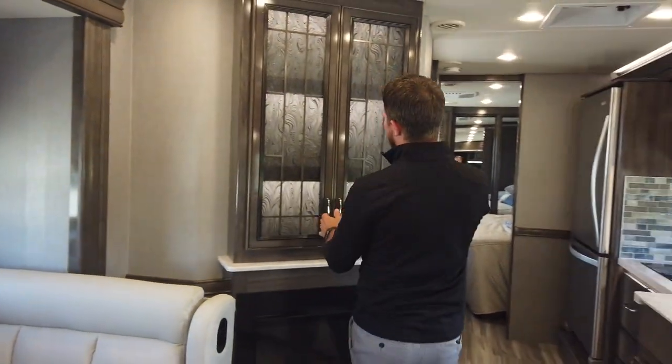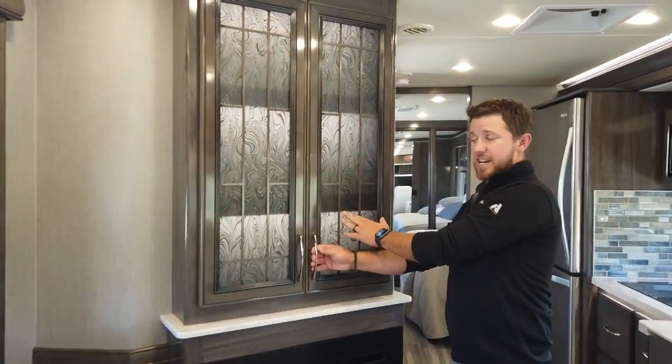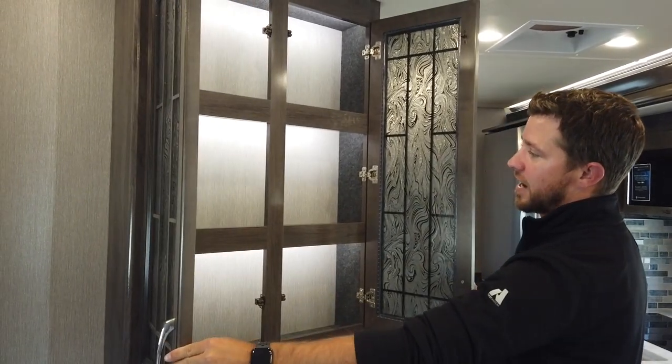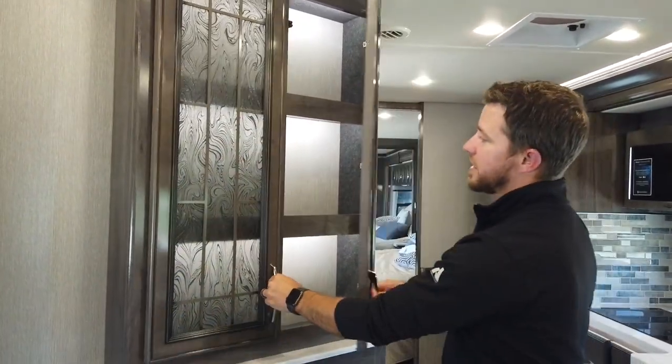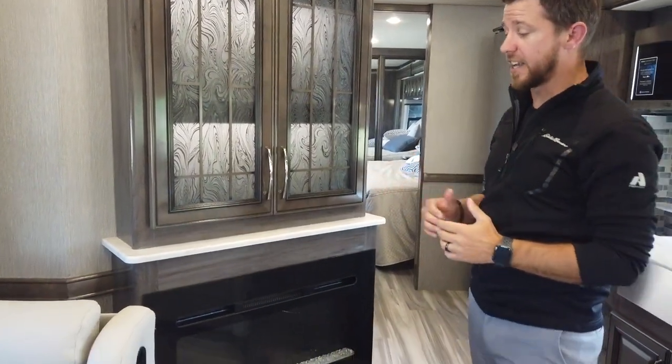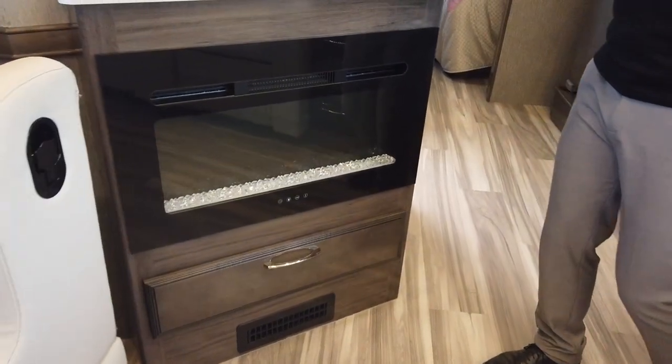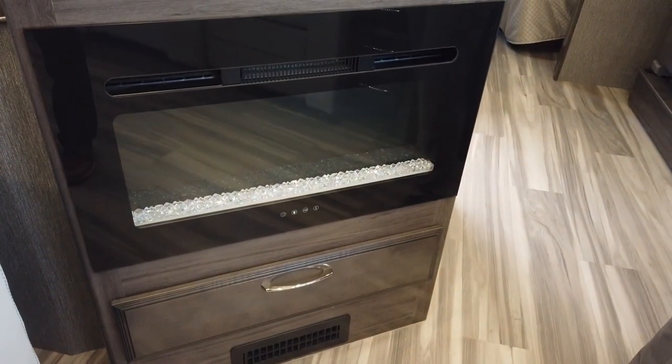Moving on to our accent wall, we have beautiful textured glass, solid hardwood doors, all OZITE-lined cabinets that are backlit for a nice look. The Nautica has dual fireplaces — one here on our accent wall and one in the bedroom.